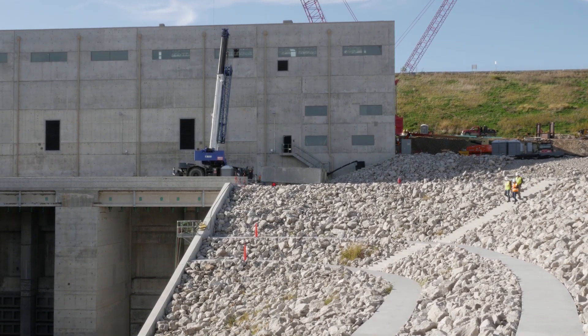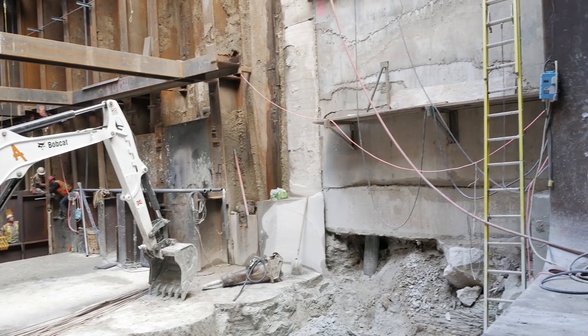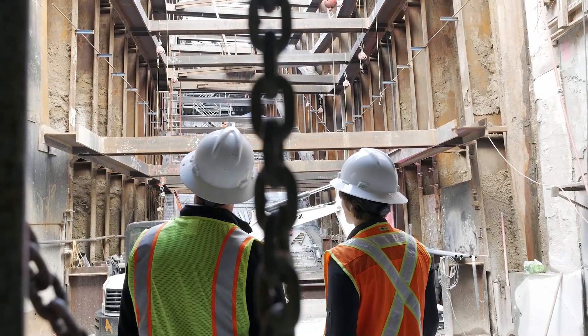What it takes to put a project together like this requires an owner that has the financing, as well as an engineer to understand and put down on paper the vision of the owner, as well as the equipment manufacturer that has the components for the hydro project, as well as the general contractor and the regulators. It takes all these people working together to make this project happen.